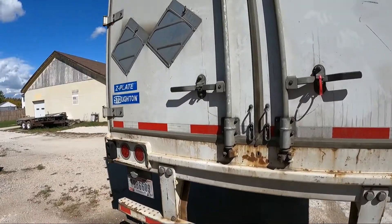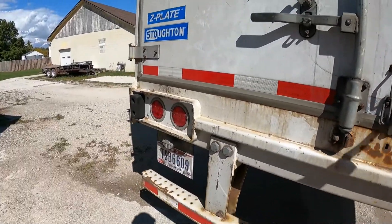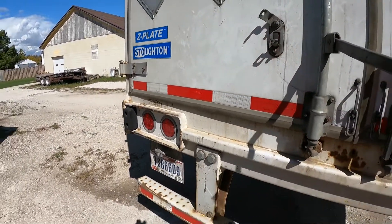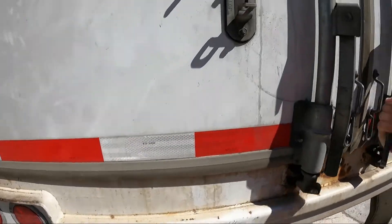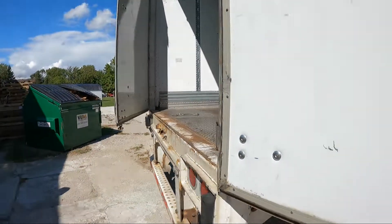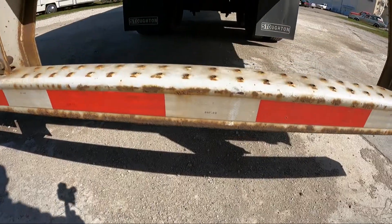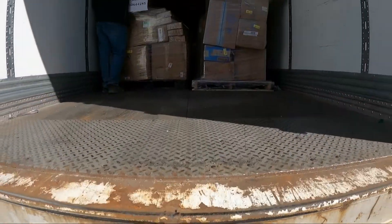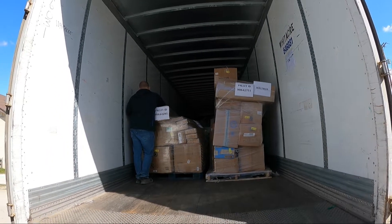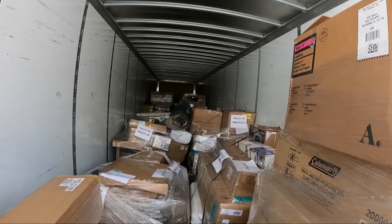Alright guys, truck's here. We are going to go ahead and break the seal on it and see what we find. Alright, so full semi.